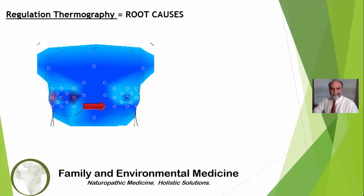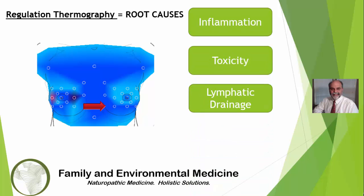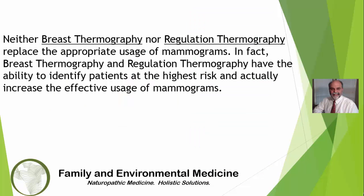Regulation thermometry helps to identify the underlying cause of breast tissue lesions and develops a priority for treating the root causes such as inflammation, toxicity, lymphatic drainage, and focal infections. It's important to note that neither breast thermography nor regulation thermography replace the appropriate usage of mammograms.